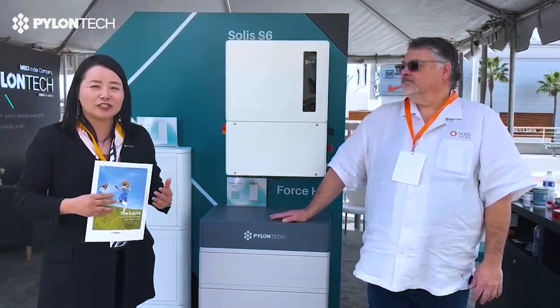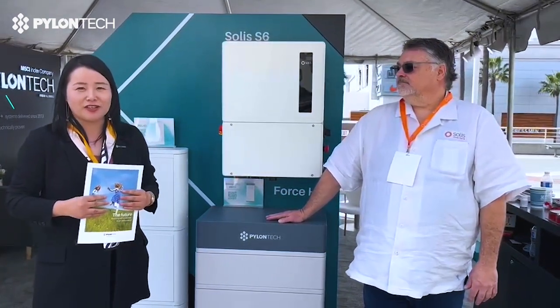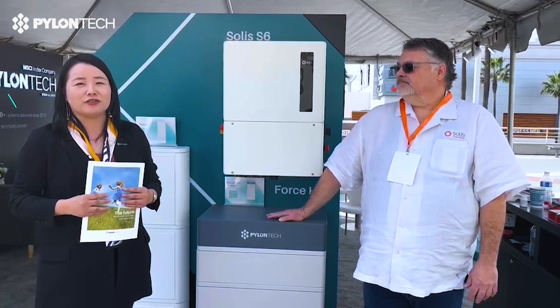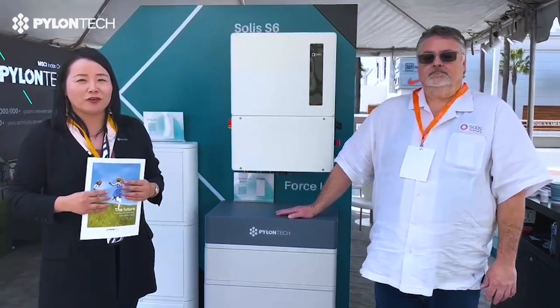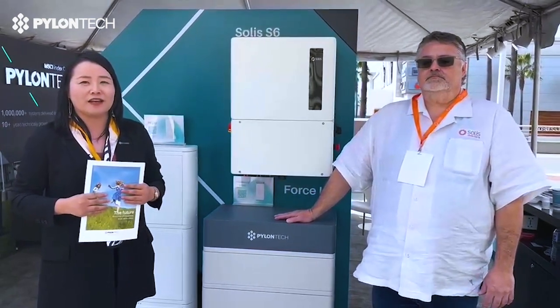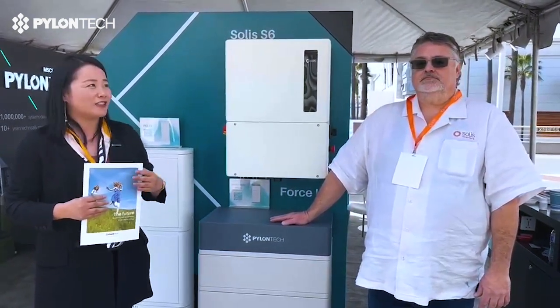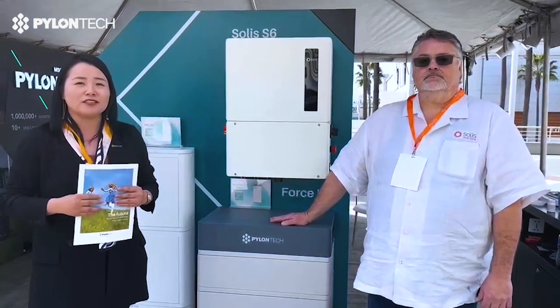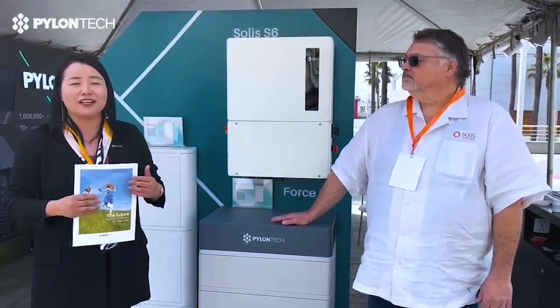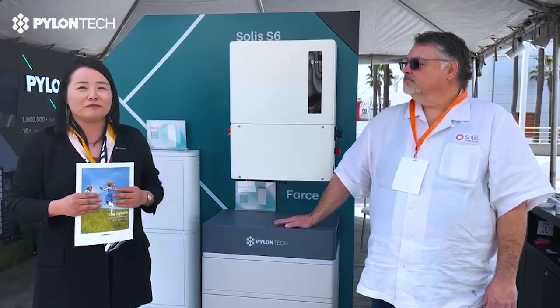Pylon Tech is an original lithium battery manufacturer. We are keen on energy storage as a business in the US market too. So of course, we are likely to work with inverter experts such as Solids in this market to provide the proper solutions to the sales channels, to end users, with the perfect performance.